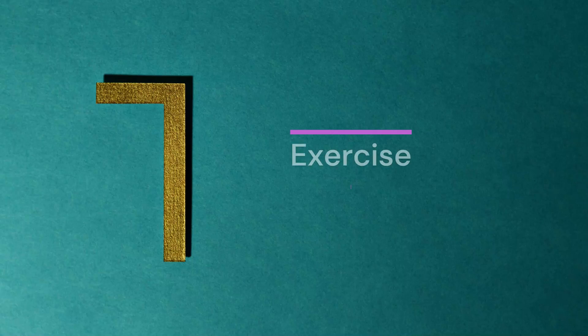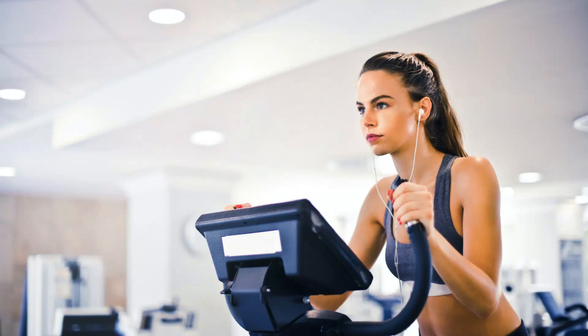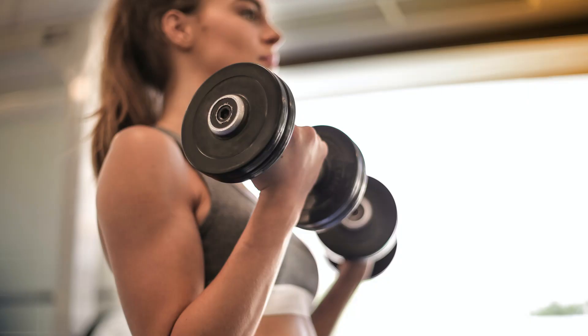7. Exercise. An essential component of losing excess weight is exercise. Combining cardio exercise with weight training is an excellent way to lose belly fat and tone your physique.